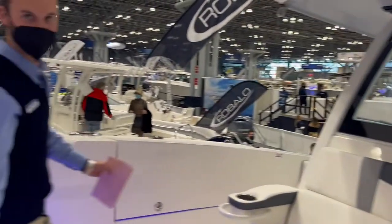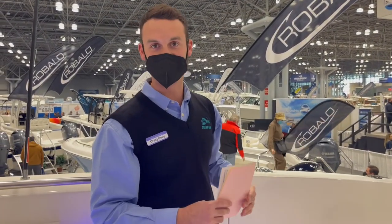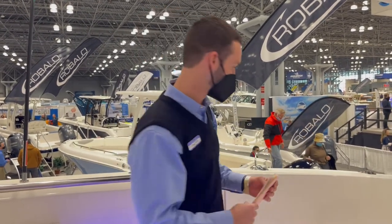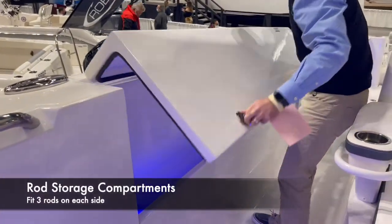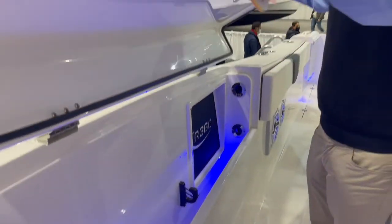A nice feature about this boat is that normally on a boat you have your rod boxes towards the back. But with the twin side doors, they still wanted to incorporate rod storage. So they built these big storage compartments in where you can fit three rods on each side, and you can lock them up at the end of the day — so there's no need to carry them back and forth.